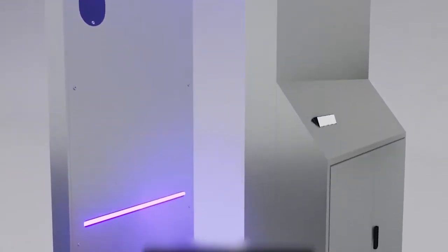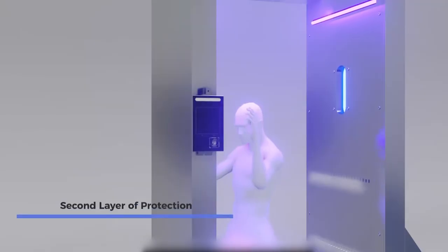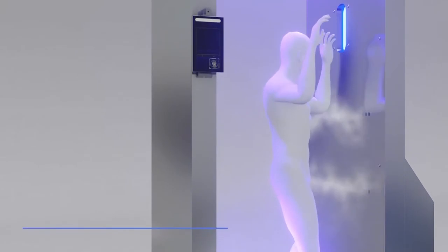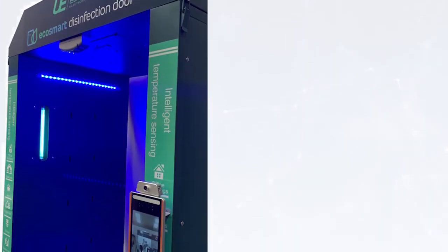EcoSmart Door uses advanced technologies, such as ozone, which destroys microorganisms because of protoplasmic oxidation, resulting in cell wall disintegration.